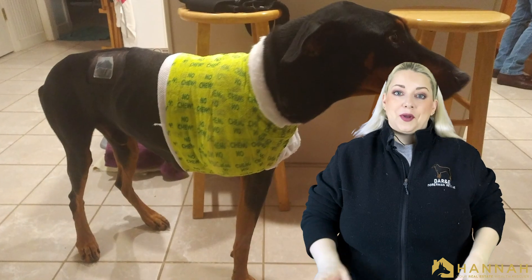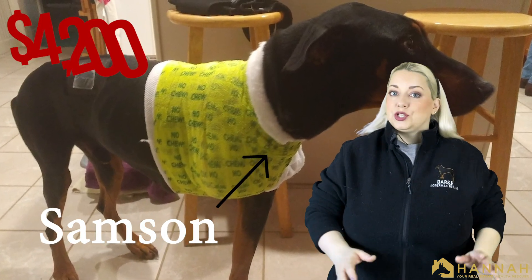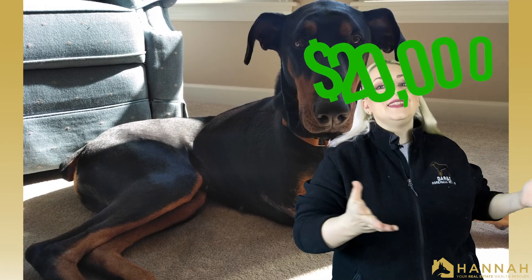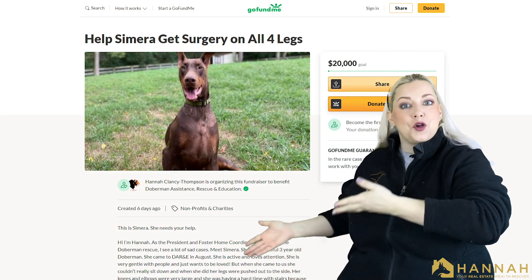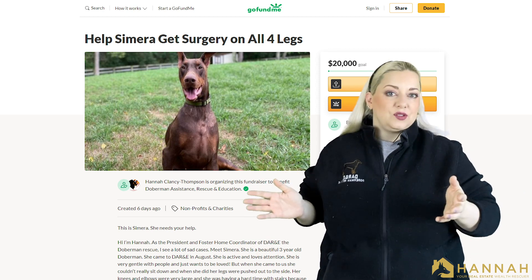Right behind her, we had another dog come in — Samson. He also needed surgery, which cost about $4,200 between all of his vetting, diagnostics, and the actual surgery itself. So now I'm here with a new goal to fundraise $20,000 to help pay for the vet care for these dogs. We have set up a GoFundMe page and whether you have $10 or $500, anything counts.